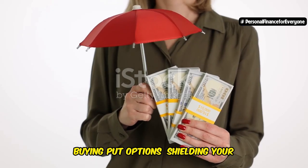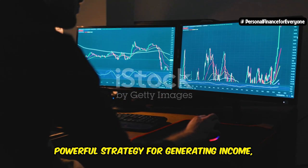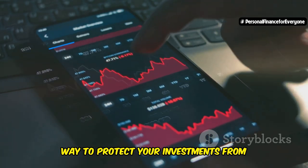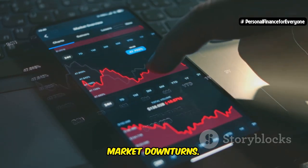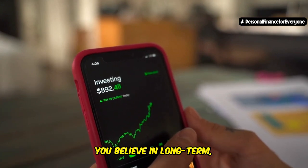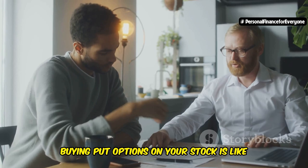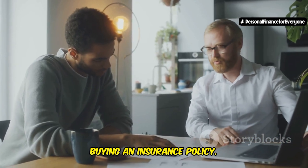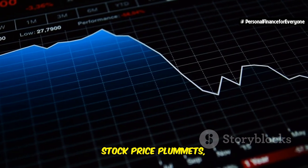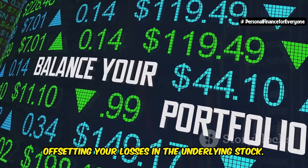Buying put options can shield your investments from market storms. Just like selling put options can generate income, buying put options can be an effective way to protect your investments from market downturns. Imagine you own shares of a company you believe in long-term, but you're worried about a potential market correction. Buying put options on your stock is like buying an insurance policy — if the market takes a nosedive and your stock price plummets, your put options will increase in value, offsetting your losses in the underlying stock.